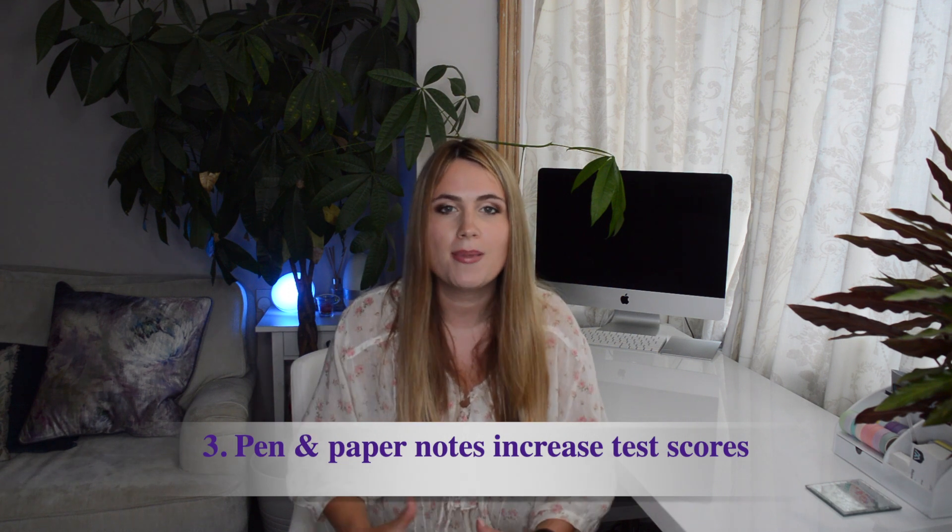This brings us to point number three: pen and paper note-taking increases test scores. A recent study at Princeton University has shown that students scored much higher in their tests when they used pen and paper versus laptops. This is really not surprising, because using pen and paper allows you to paraphrase and summarize information into concepts, resulting in better conceptual learning — and it is conceptual learning that is tested in your exams. By using pen and paper during your classes, you are learning how to summarize information, and over time you'll get faster and better at picking out the most important information.